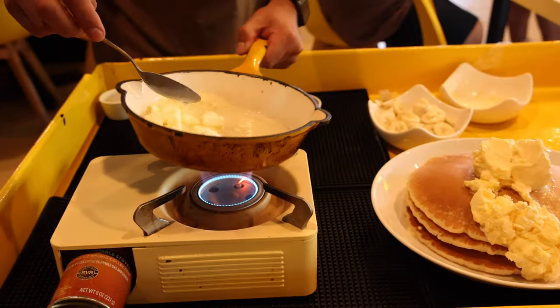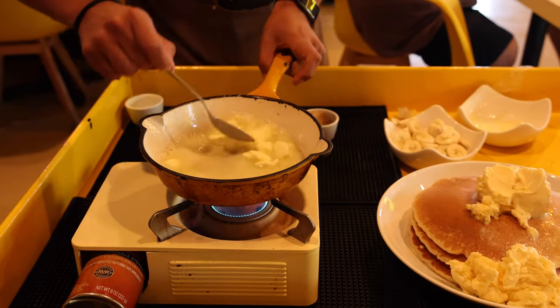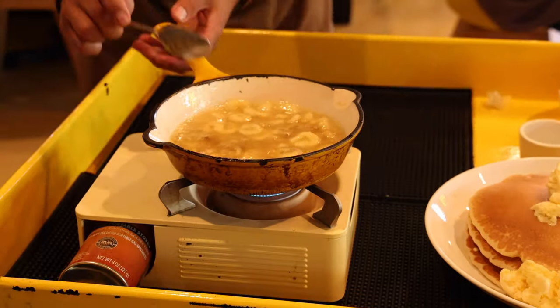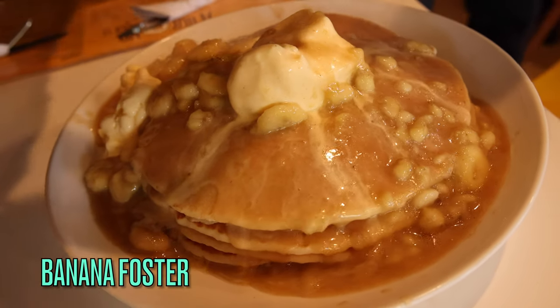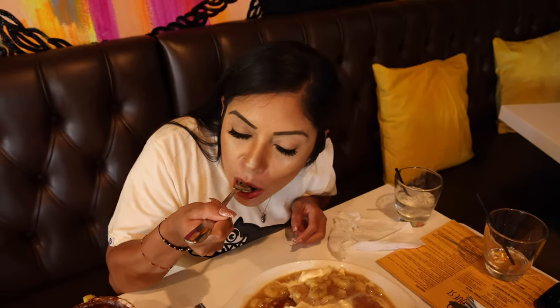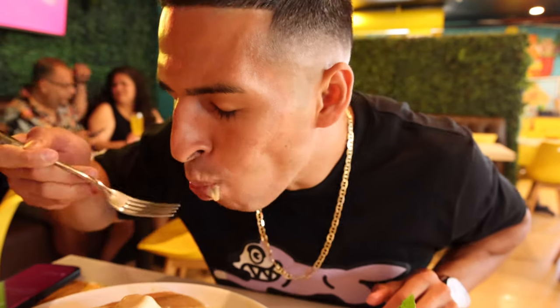Next was our first order of flapjacks — their most popular flavor, called the Banana Foster. They cook it table side: a whole lot of butter, bananas, and brown sugar go into it. The flapjacks come with a big portion of ice cream and they drizzle that hot butter and banana mixture right on top, melting the ice cream in. It soaks so perfectly into the flapjacks. This was our number one flavor — delicious, moist, buttery, with melted ice cream. It was the only order we completely finished.